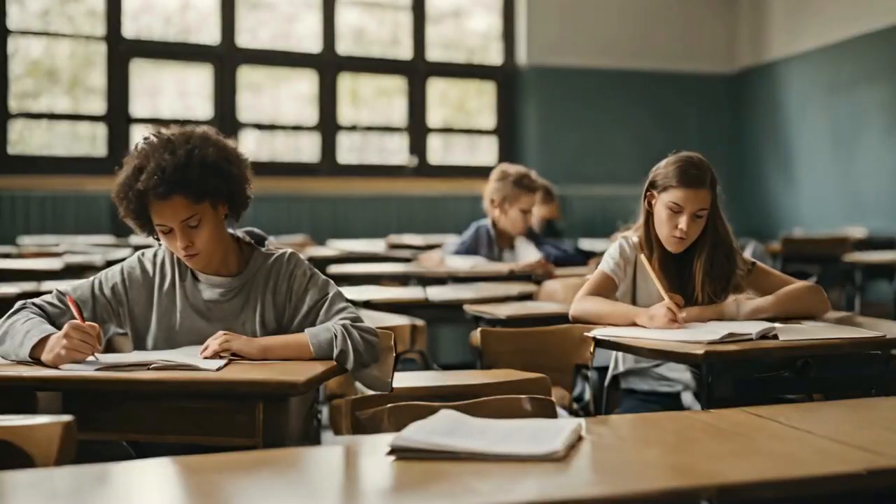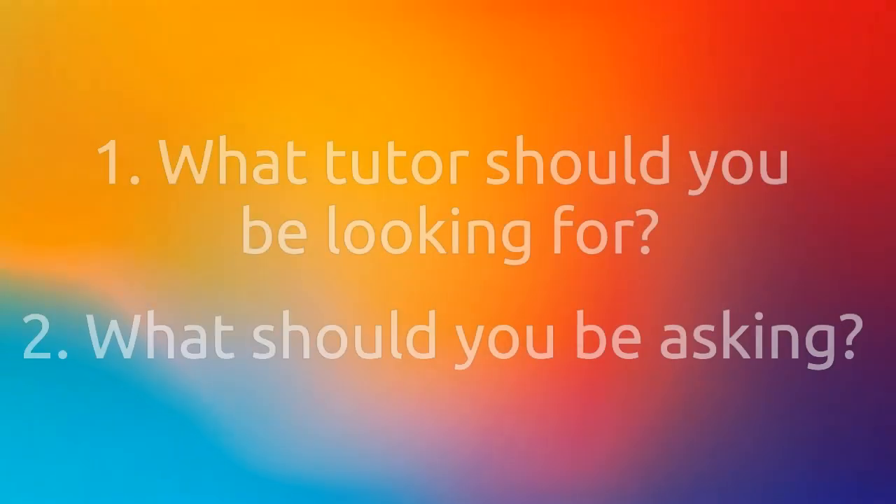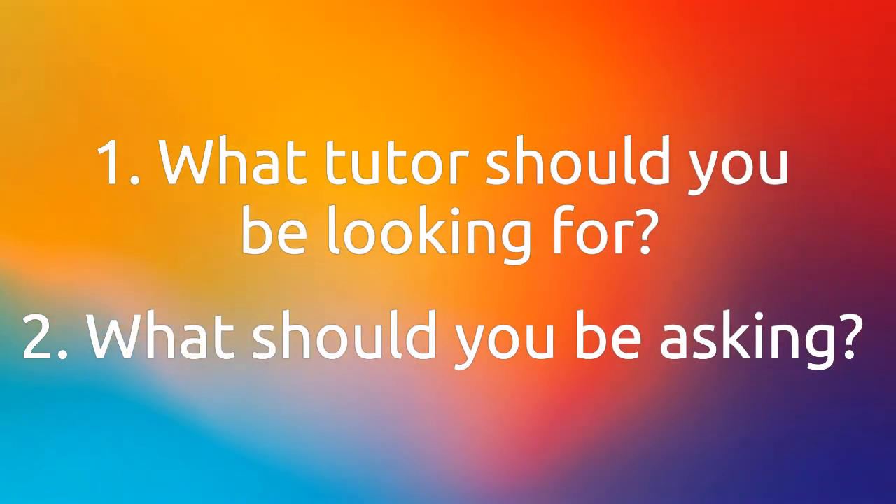Today I'd like to talk about a very important topic, particularly at the moment as we're leading up to those exams in February or in April and May — and that is the question of a tutor. What tutor should you be looking for, and what are the key things that you should be asking about a possible tutor before they tutor you?